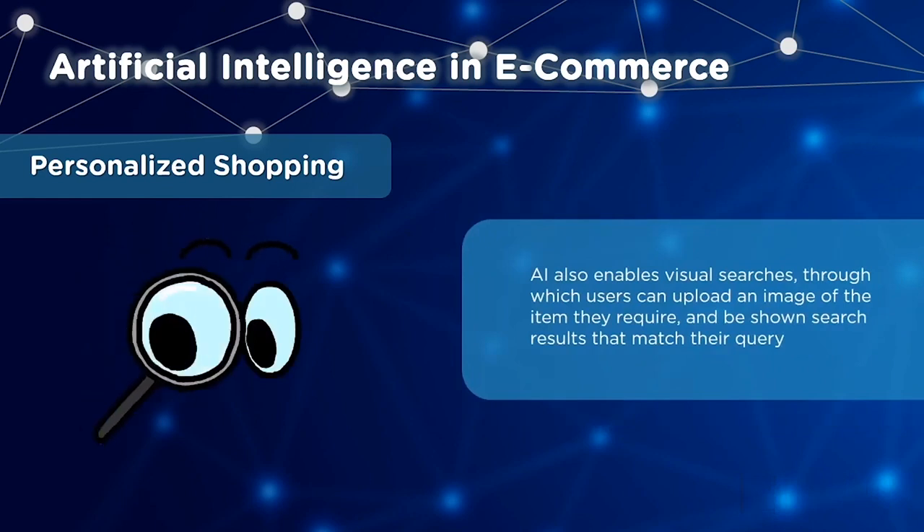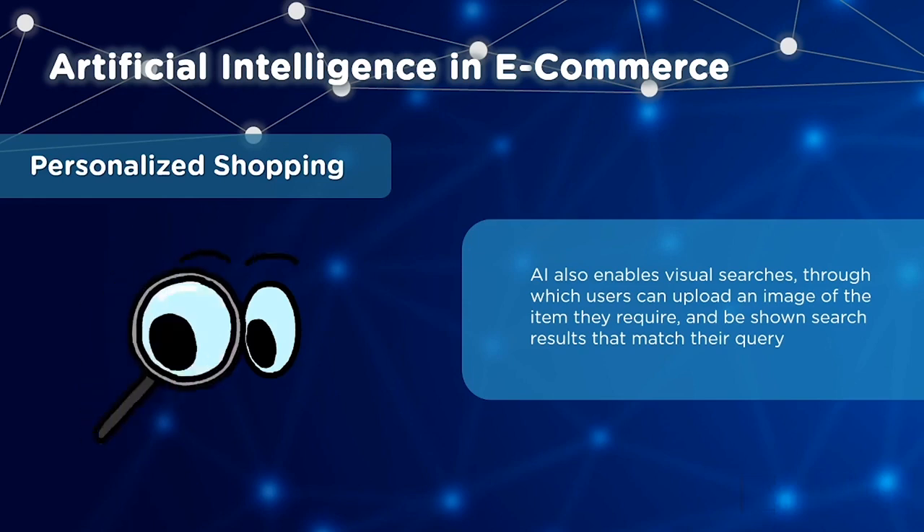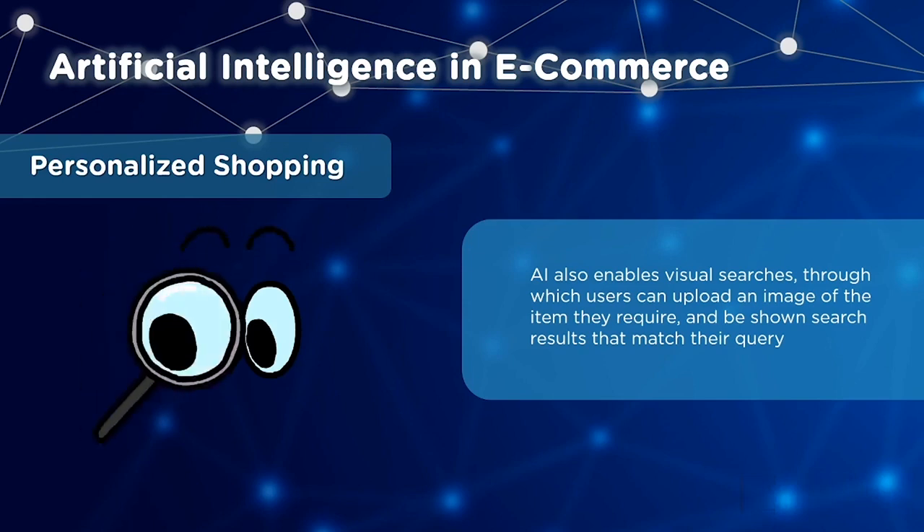With AI, you can provide users the ability to perform visual searches. Users can upload an image of the item they require, and search results are shown that match their query — all of this without them having to type a single word.